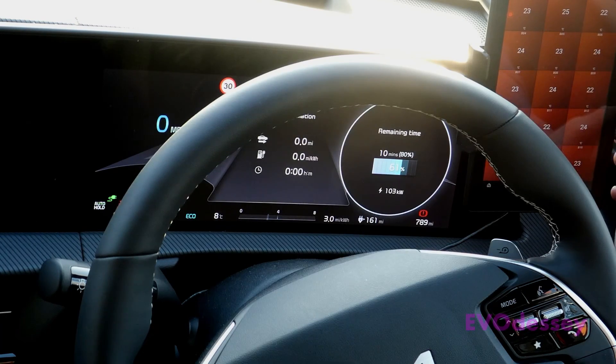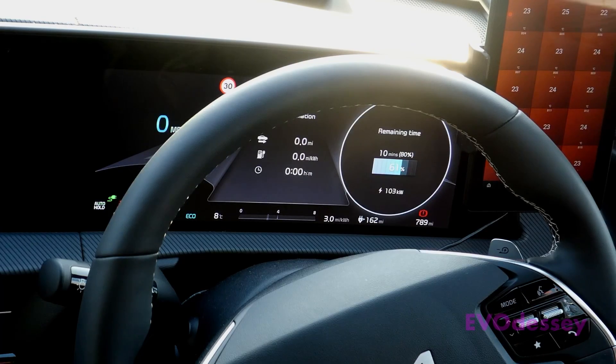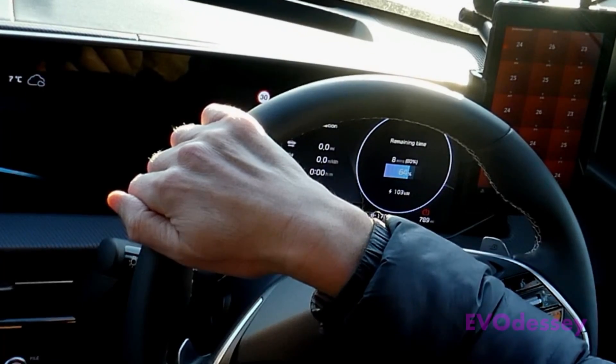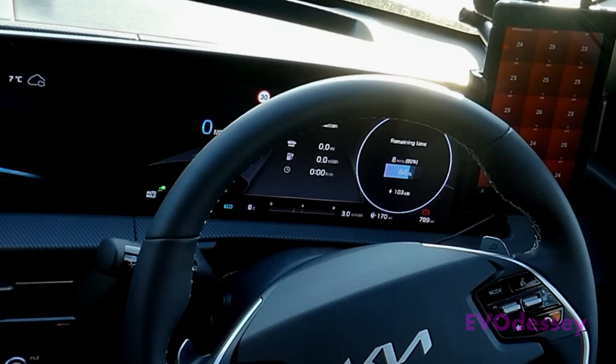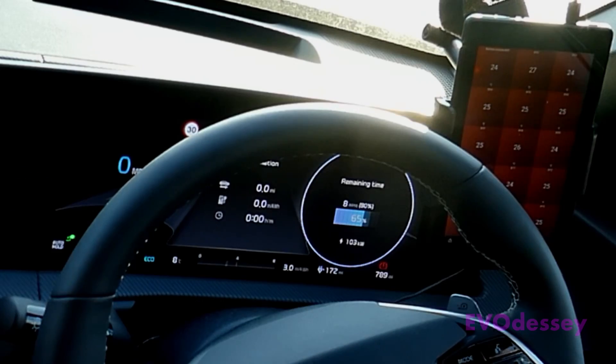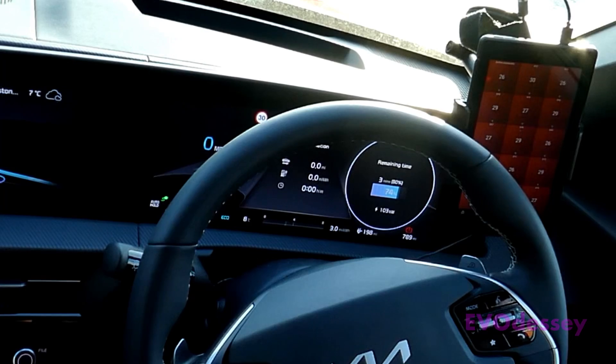The pack is now really warming up — 23 and 24 degrees — this should start kicking in. Currently 64%, still 103kW. It's been stuck at 103kW for ages. The pack temperature is all 25s and 26s, you'd think now it's not a temperature constraint. Snowflake's gone off on the display, but it's very stubbornly stuck at 103kW.